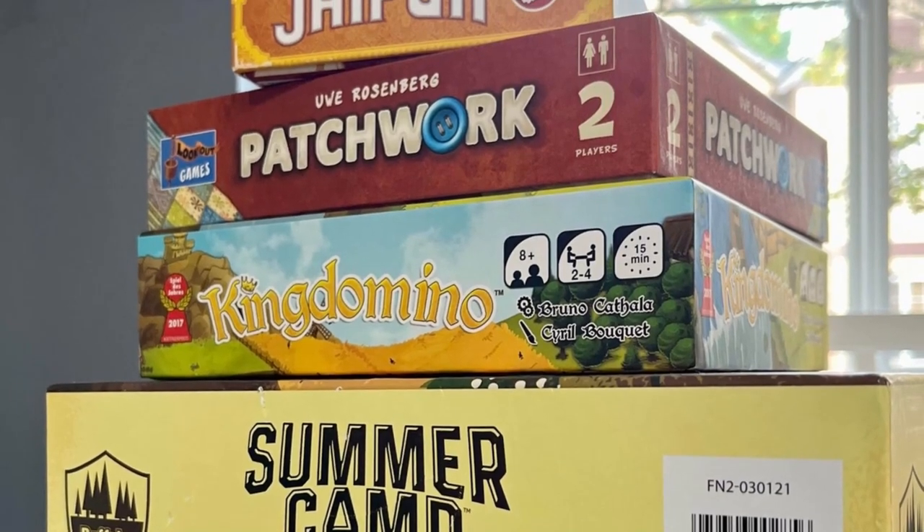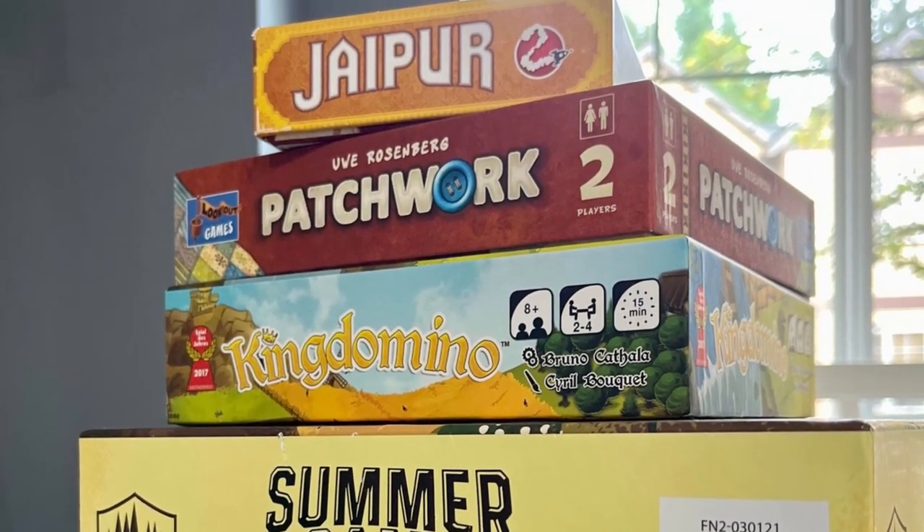I also appreciate how small of a box it is. I've traveled with this many times and played it in an airport. I think it's great for non-gamers — if you have a non-gamer spouse, for instance, this might be a really good game to check out.